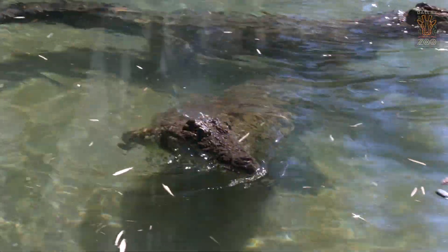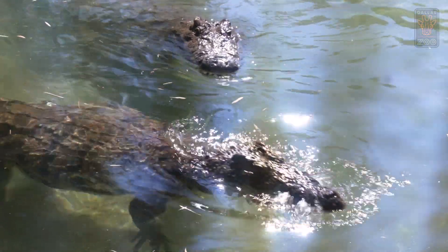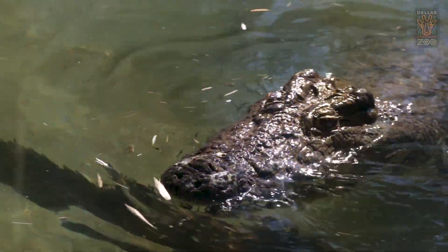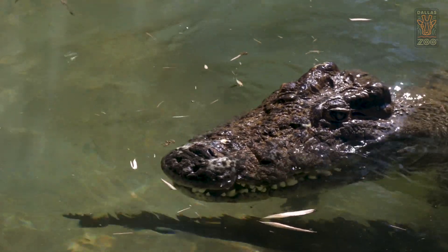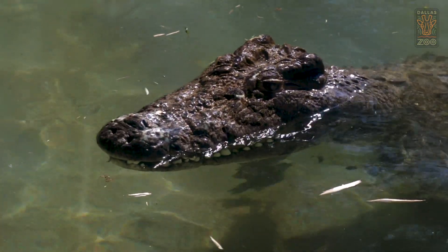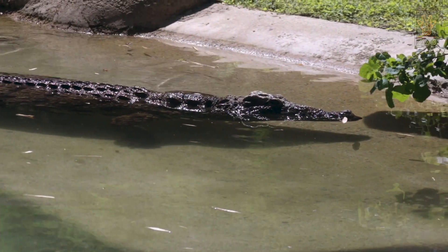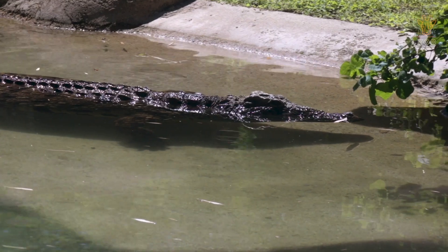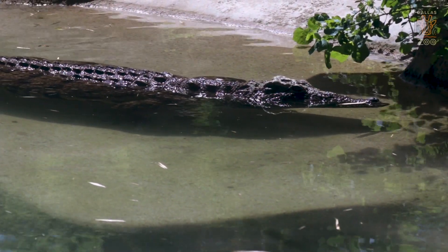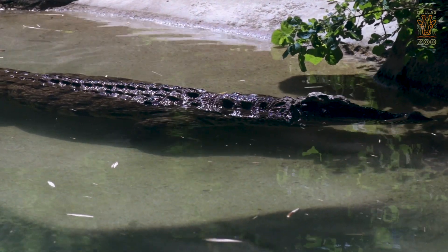Here at the Dallas Zoo we feed them a variety of things. We feed them croc chow, which is a biscuit made of different kinds of meats — kind of like dog biscuits for crocodiles, but they love that. We use that to train sometimes as well. They love rabbits — that would be their favorite. We also feed them quail and rats. Nile crocodiles are opportunistic predators so they'll eat anything that comes into their exhibit, apart from us. They'll eat squirrels that fall out of trees and they've even been known to take the odd skunk that's wandered in.